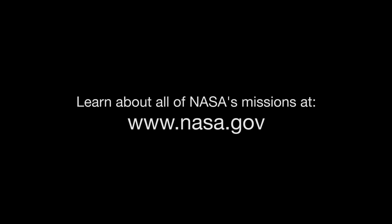You can learn about all of NASA's missions at www.nasa.gov. That's all for this month. I'm Jane Houston Jones.